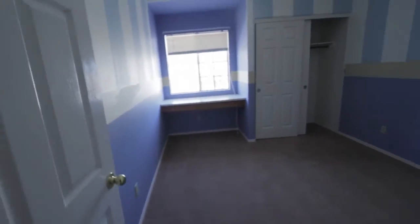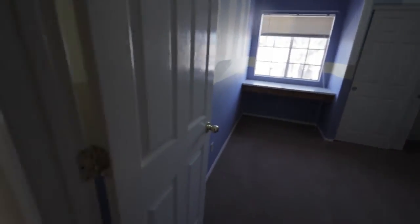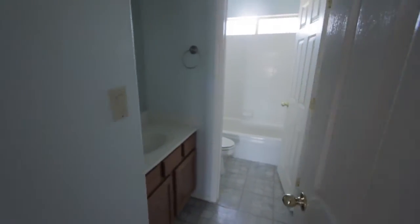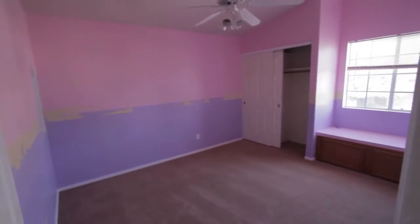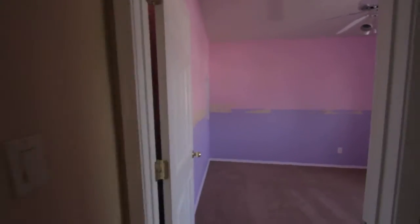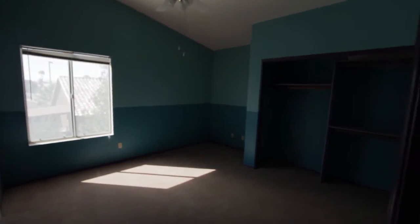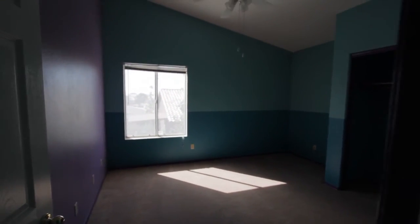Continuing the tour of the upstairs, down the hall — one of the first three smaller rooms; I would suggest repainting back to neutral. Here's the hall shared bathroom for the three smaller rooms upstairs. Another room suggested to repaint back to neutral. The third room should also be repainted back to neutral, and it's missing a couple of closet doors which will need to be reinstalled.